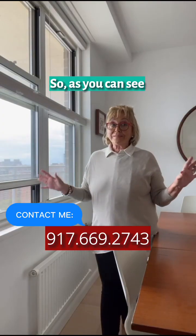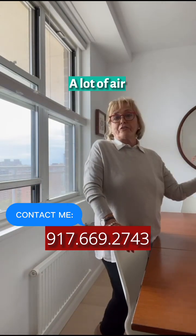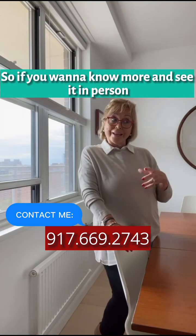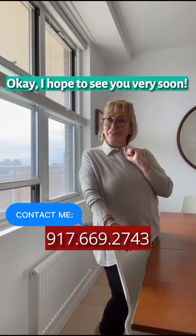So as you can see, a lot of improvements in the unit — beautiful views, a lot of air, a lot of light. If you want to know more and see it in person, just contact me and come and see it. I hope to see you very soon!